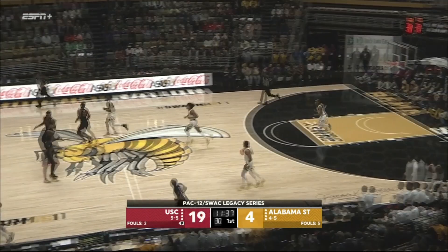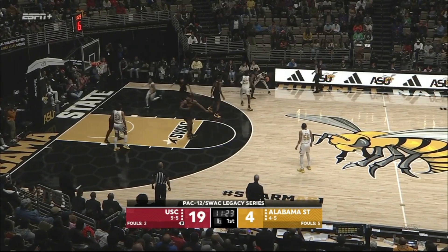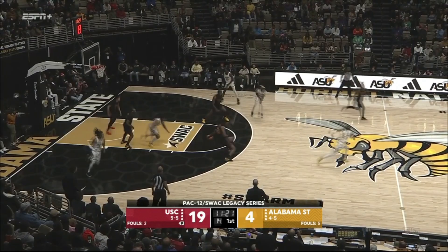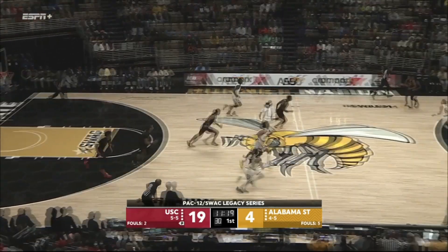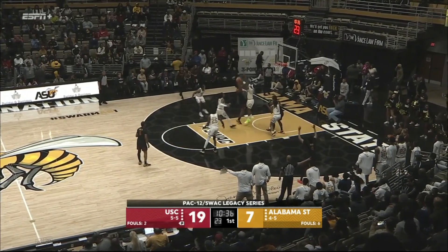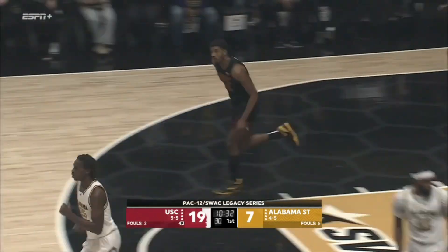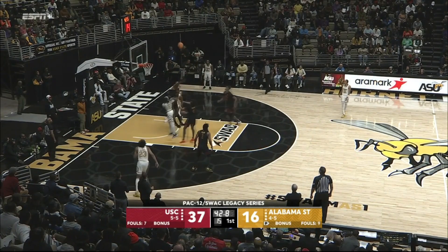Isaiah Collier averaging 17 points per game in his first 10 games this season as a true freshman. 15-point lead, there's a turnover. Ball movement by the Hornets offensively to find the wide open man — spin, an acrobatic finish. Gorgeous there from Arrington Page at the top of the key.